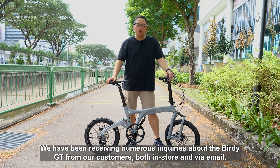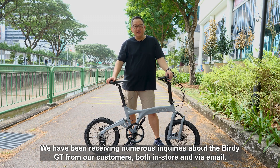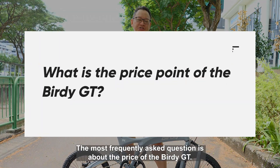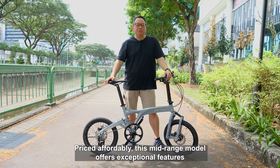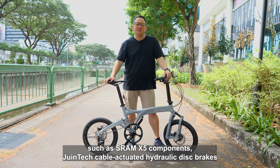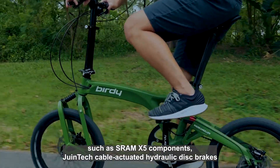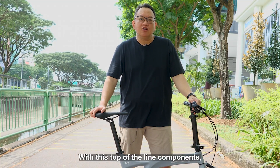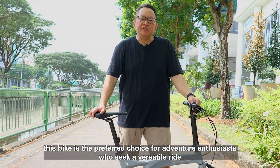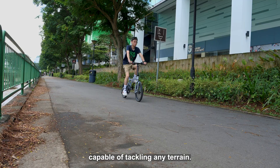We have been receiving numerous enquiries about the Birdie GT from our customers, both in-store and via email. The most frequently asked question is about the price of the Birdie GT. Priced affordably, this mid-range model offers exceptional features such as SRAM X5 components, DewingTek cable-actuated hydraulic disc brakes, and Schwalbe Black Jack tyres. With its top-of-the-line components, this bike is the preferred choice for adventure enthusiasts who seek a versatile ride capable of tackling any terrain.